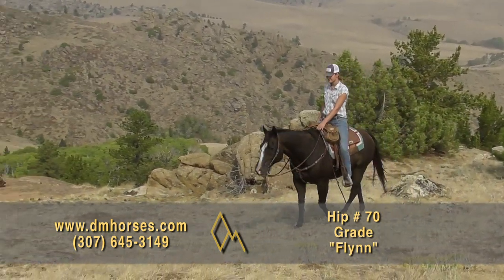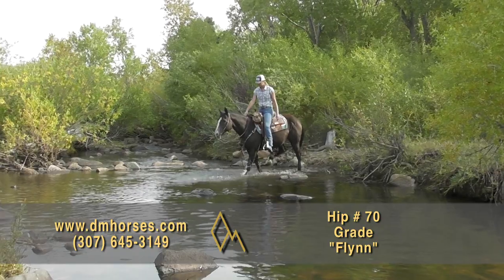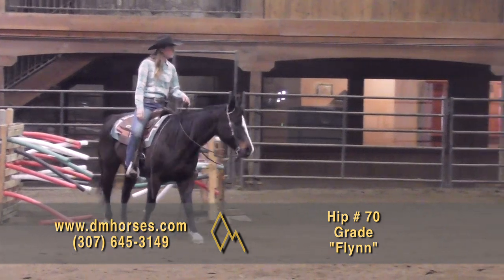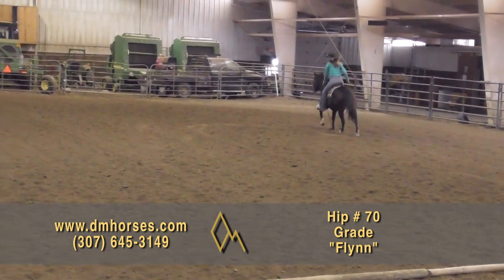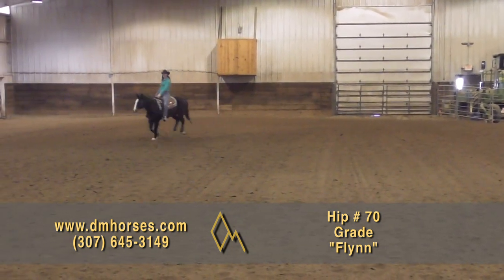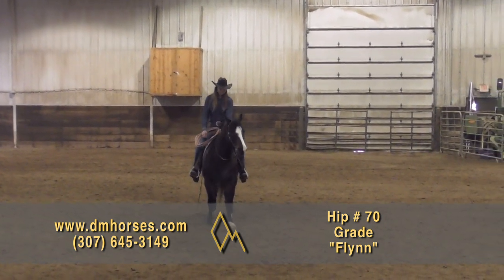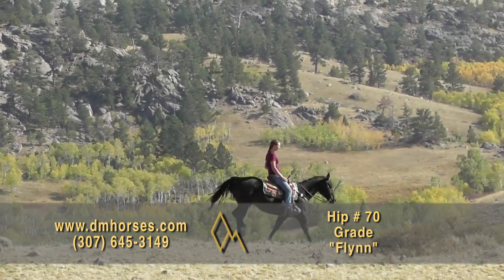This is hip number 70, Flynn. He's a 2013 model brown gelding, standing 14-3 hands and 1,165 pounds. He is a broke, smooth-moving trail horse deluxe. He wants to do right and be your friend — handy-sized and handy broke with a great neck rein and easy speed transitions up and down. Lots of horses speed up but don't slow down willingly; this horse is easy to bring back to whatever speed you want. He rates back, he's good to open gates on, carry a flag or a tarp, drag a log, and doesn't mind things tied to the back of your saddle. He's been there and done it all as a ranch horse. Megan rides him, which means he'll be soft and nice in the bridle. This is hip number 70, Flynn.